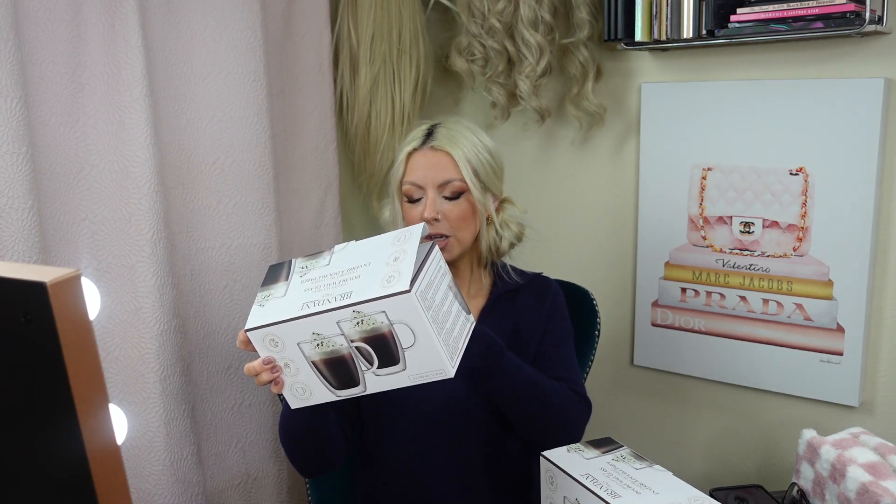One of the things I got was this — it's a two-pack of double-walled glass mugs. They're not supposed to sweat, and it's not going to be hot on your hand. It says they have thermal shock resistance, but I didn't really get them for that — I got them because they were cute. So cute! This one has a little scratch or something on it, which is weird, but none of them are broken.